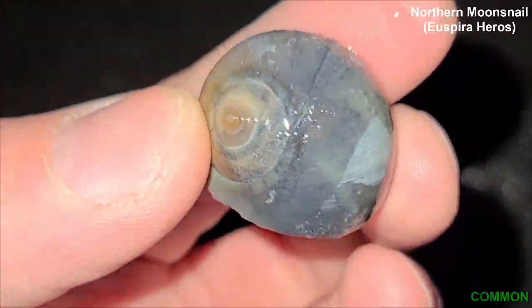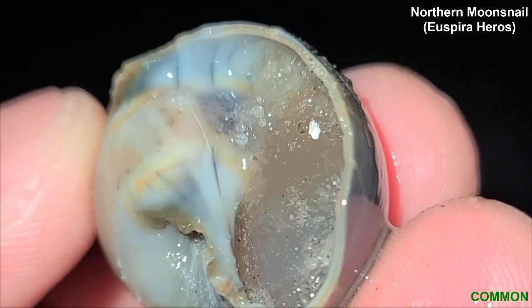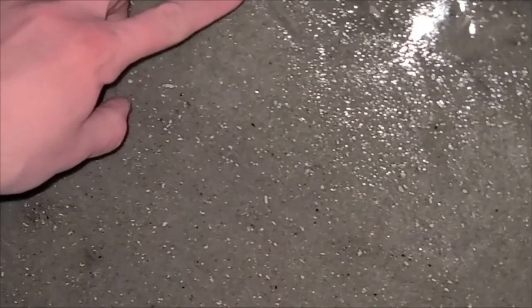So this is actually a northern moon snail. You can tell by that hole right there on the reverse side — not to be confused with the shark eye. Shark eye has the hole covered.